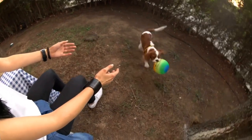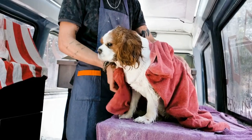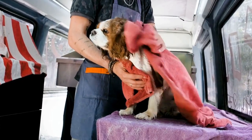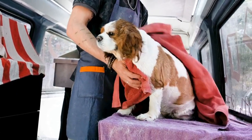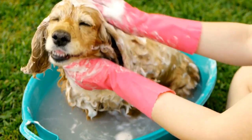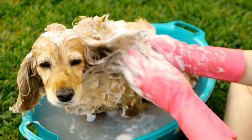Once the basic commands are mastered, it is time to move on to more advanced obedience exercises. This includes teaching the dog to heel, retrieve objects, and perform intricate obedience routines. These exercises require a higher level of focus and concentration from both the dog and the trainer.